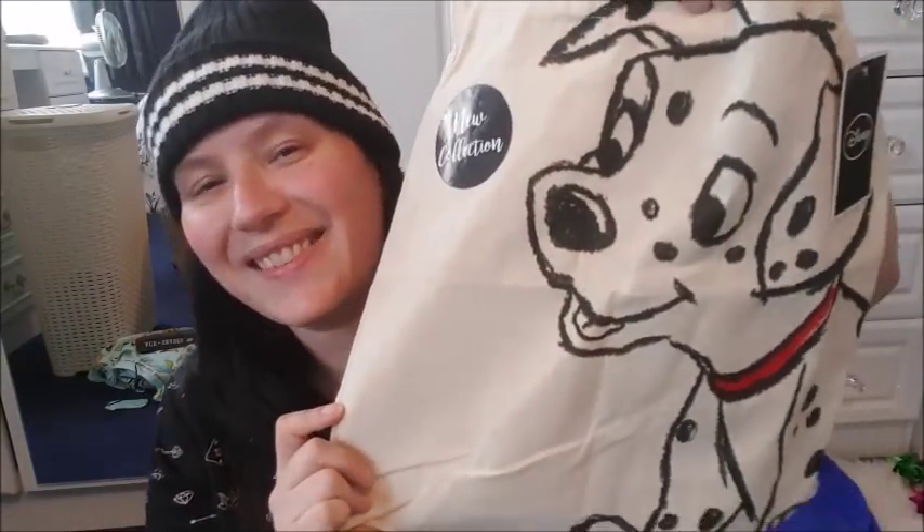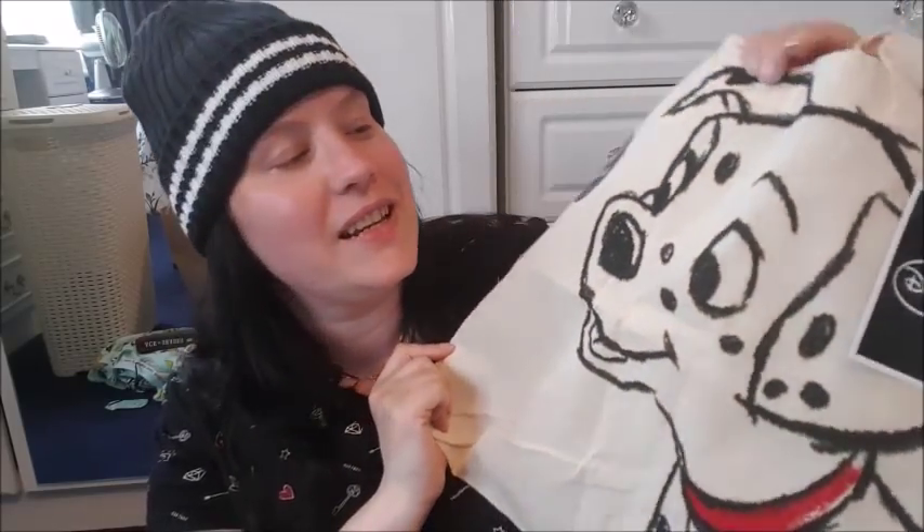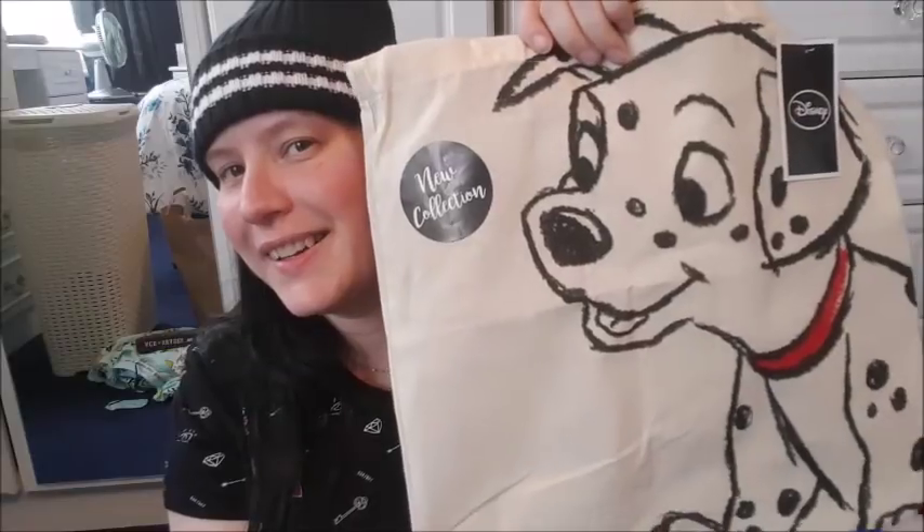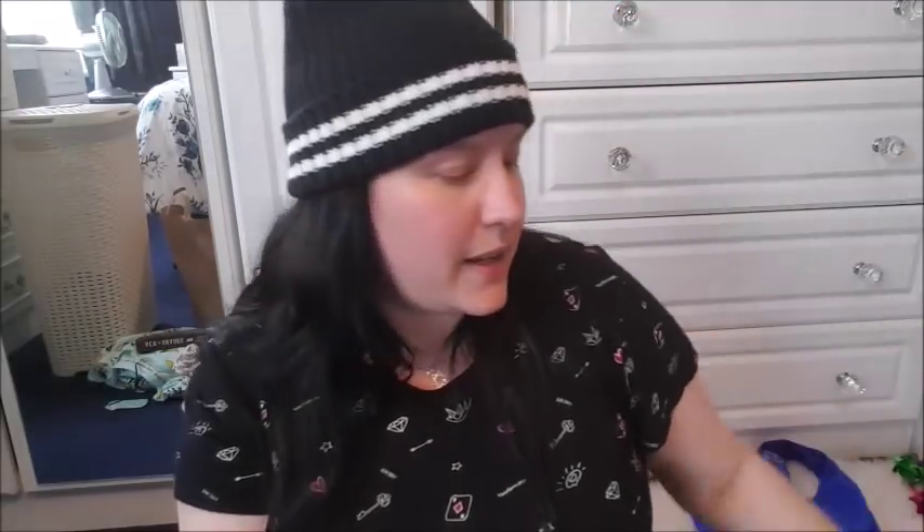I also got this little tote bag from Poundland. Look — it's 101 Dalmatians! I love that film. I was literally obsessed with it as a kid. I used to be really terrified of Cruella De Vil — I would go to bed and worry she was going to come get me. I've got quite a few of the Disney tote bags from Poundland but I think this must be a new one because I've not seen it before.